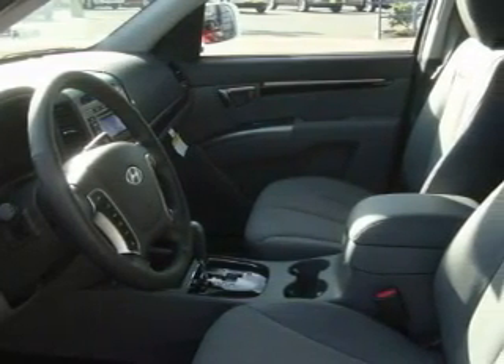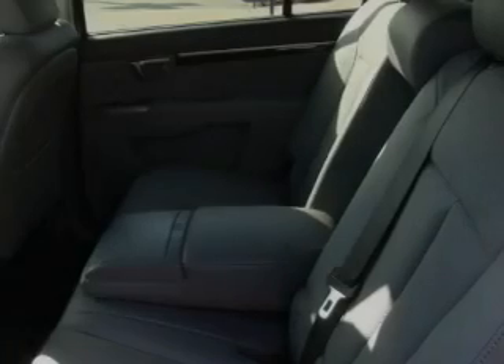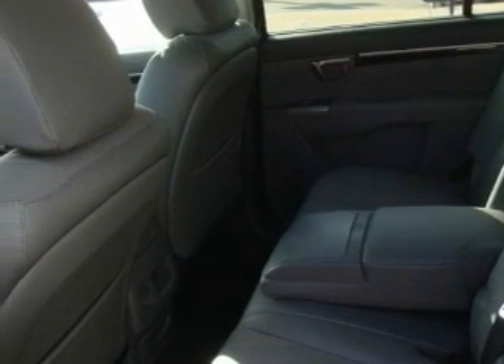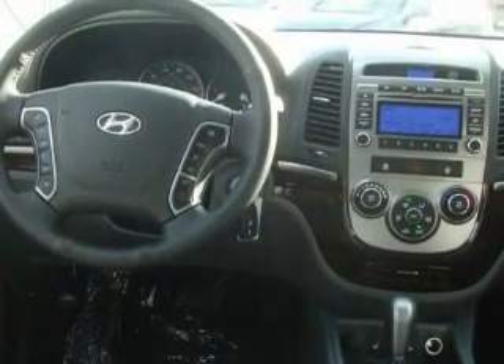Complementing this Hyundai's contemporary styling is a stunning array of desirable features, which include a power driver's seat, power windows, a CD player, three-point rear seat belts, fog lamps, and this automobile's stylish design always looks great.